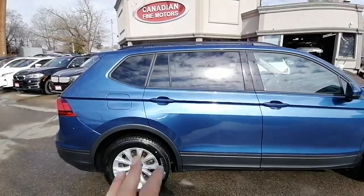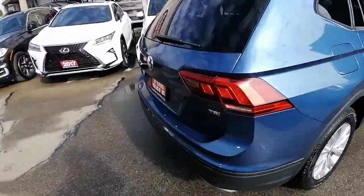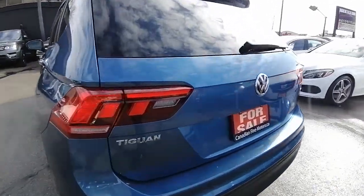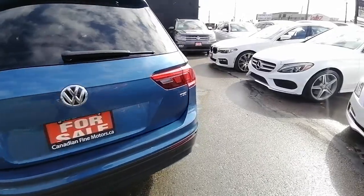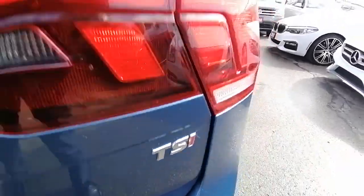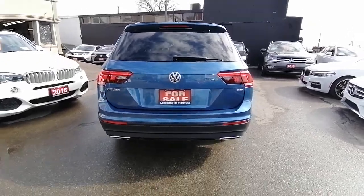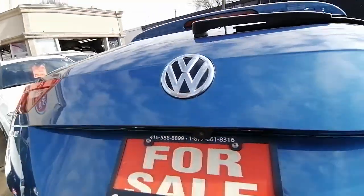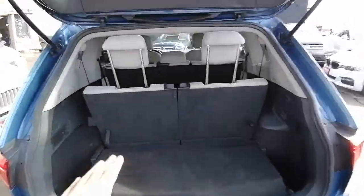Volkswagen Tiguan — check out the tail lights, beautiful tail lights too. This is the TSI, the color is really nice, double exhaust. Let me show you the trunk space — those are the seven-seater seats.